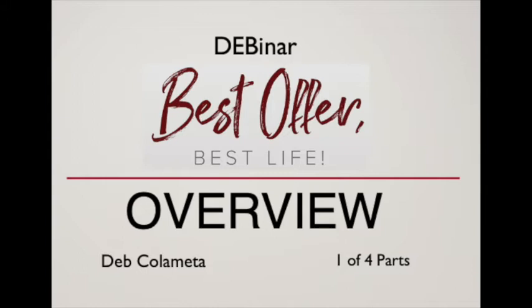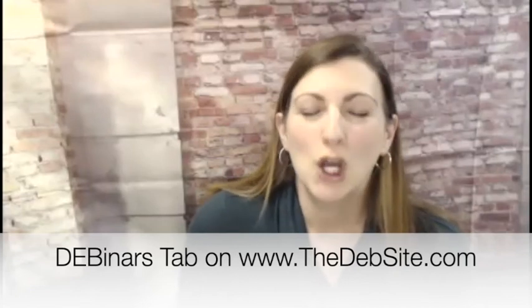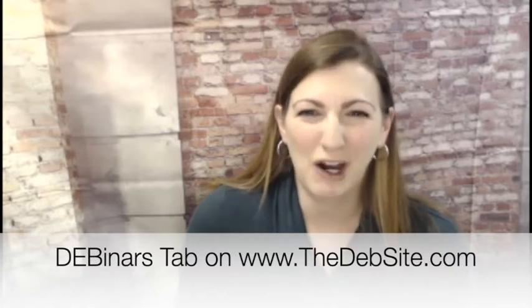Welcome to a very special episode of Upcycling with Deb. I'm your host, Deb Colometta. This episode is actually part of a class that I'm teaching online. If you would like to join the class, you can go to the Debinars tab on the website www.thedebsite.com.